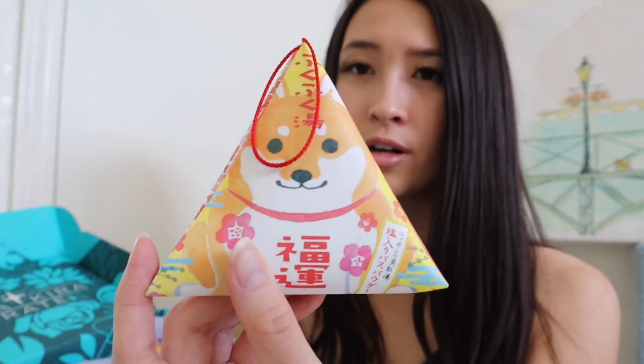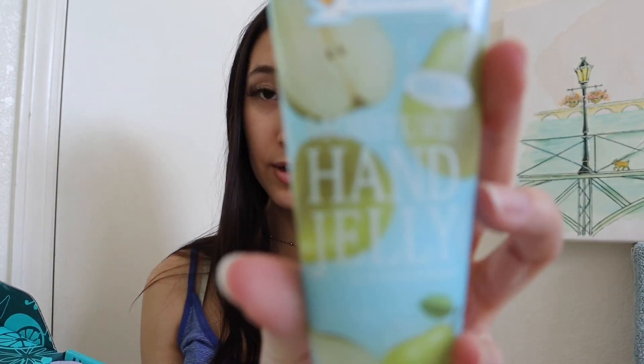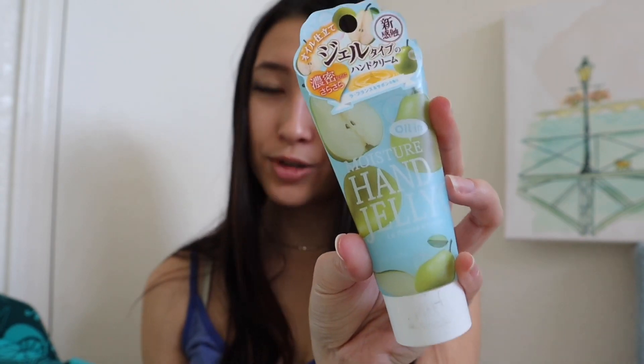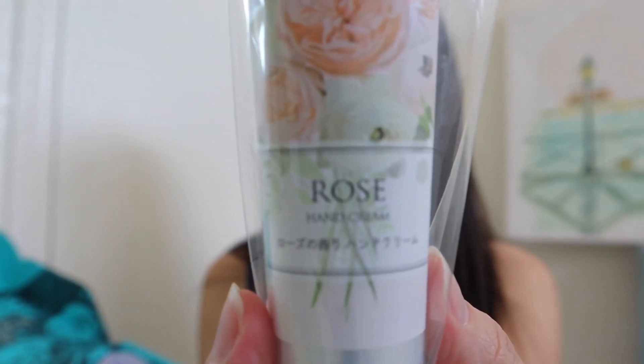We also have this really cute Shiba Inu bath salt and powder. I think it's supposed to smell like apricot. I'll open it up and smell it and let you guys know how it is. Here we have a moisture hand jelly and it looks like it's pear scented, so I think it's pretty much just like a hand cream. And then we have another hand cream here too. It is rose scented. They'll smell really good. I really like rose scented things.